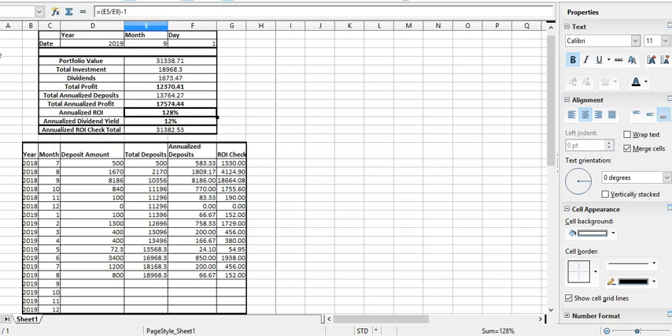Here we have a spreadsheet that I've made to try and calculate my annual rate of return. Down here you've got the deposits by month. Up top you have some of the more important numbers — the total profit is here at £12,370 and this is my estimated annual rate of return. If you want to take a closer look you can pause the video, and if you'd like the spreadsheet just put a comment below and I'll figure a way of getting that to you.